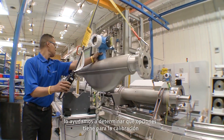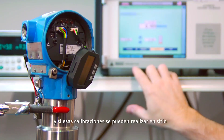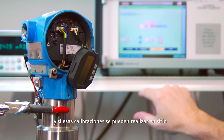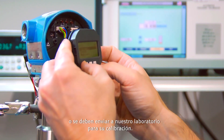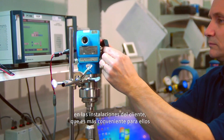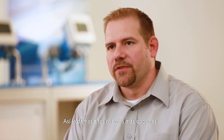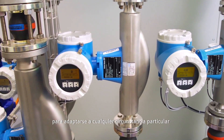At Endress+Hauser we help you determine what options you have for calibration and whether those calibrations can be performed on-site or sent to one of our laboratories for calibration. We have the ability to calibrate both on-site at the customer's facility, which is more convenient for them, or also at one of our calibration laboratories. It gives the customer more options to fit whatever their particular circumstance is.